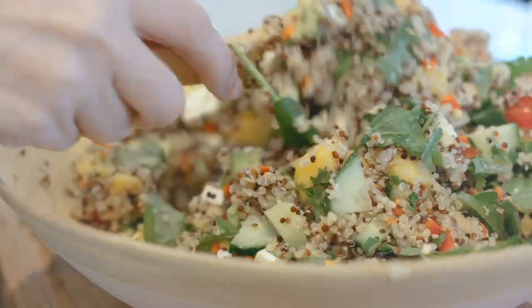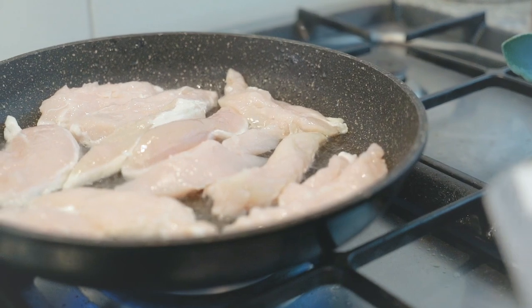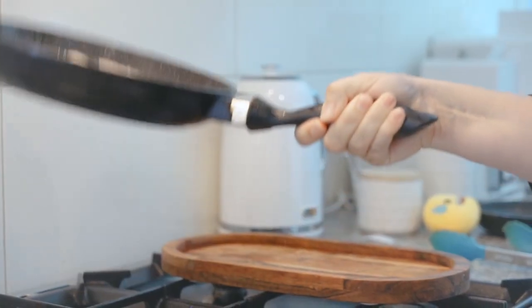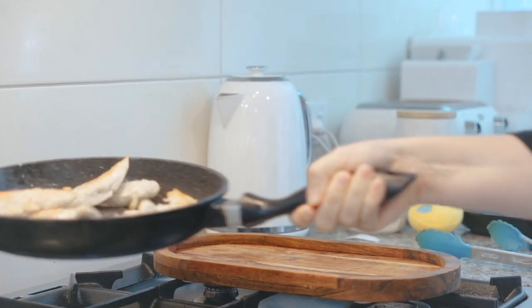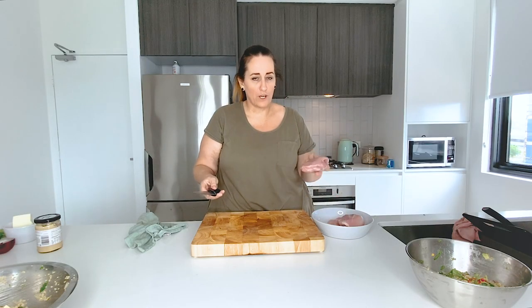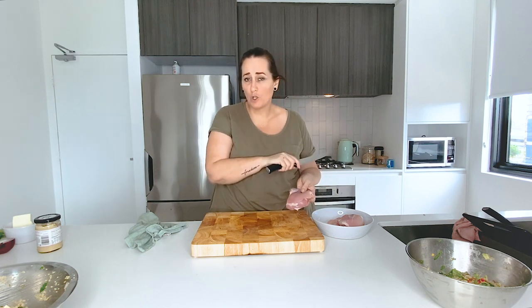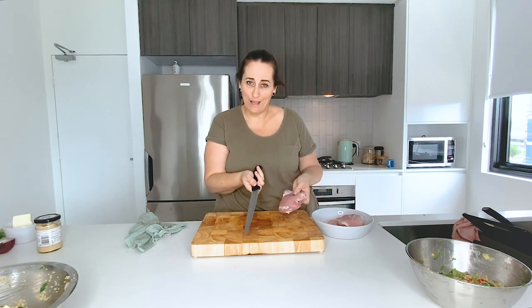I always leave my meat prep to last because I don't want something burning while I'm prepping other things. So I prep everything else first, then do my meat last. We've got our chicken, clean board, clean knife — slice it up, cook it, and then I'll see you back for plating up.